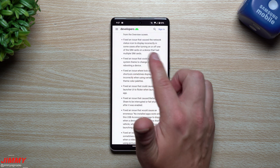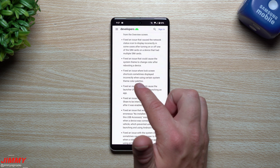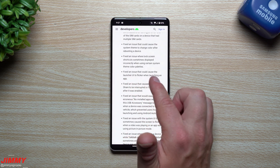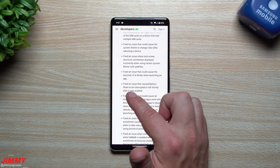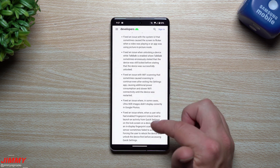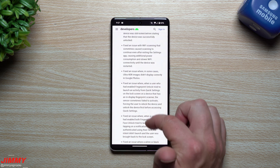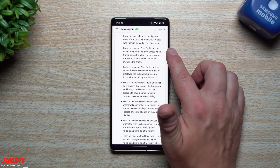It seems like a lot of issues were revolving around rebooting the device. They also fixed an issue where lock screen shortcuts sometimes displayed incorrectly when using certain system theme color palettes — another color palette issue. They fixed launcher UI flickering when launching an app, battery share being interrupted or failing shortly after being enabled, and an issue where Ultra HDR images didn't display correctly in Google Photos.